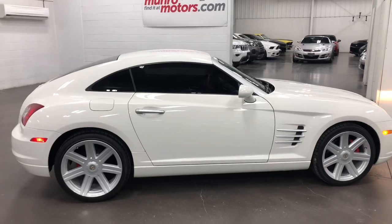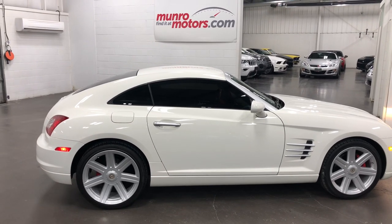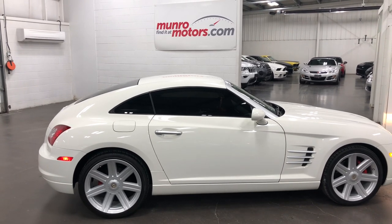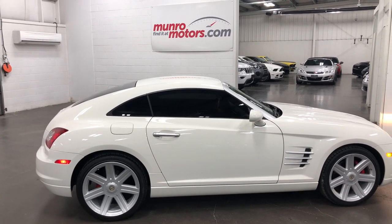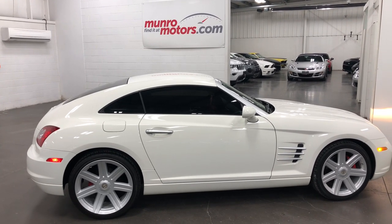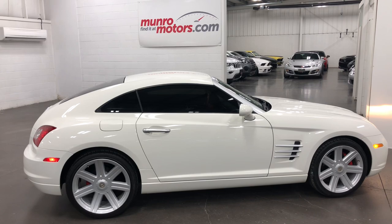So there you have it, folks — that's a 2005 Chrysler Crossfire Sport Coupe with the leather interior and automatic transmission. Just 100k on it, available at munroemotors.com. Come on down and have a look at this one for yourself. I'll look forward to seeing you real soon.